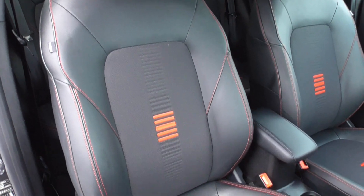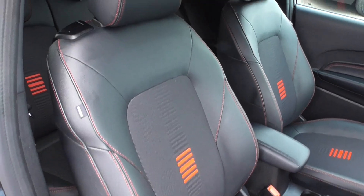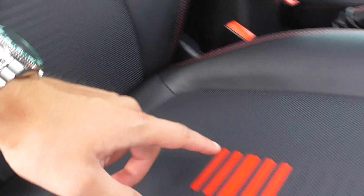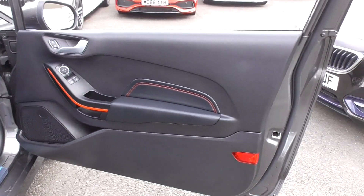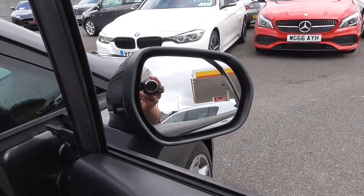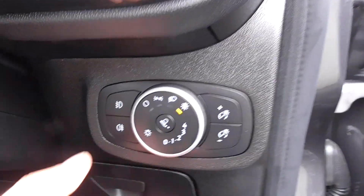The half-leather, half-cloth sport seats — all the bolsters are in superb order. The interior has never been smoked in, there are no signs of any rips or tears. There's a nice contrasting stitch and lovely detailing on the centres. Looking inside that cabin, it just looks quality.